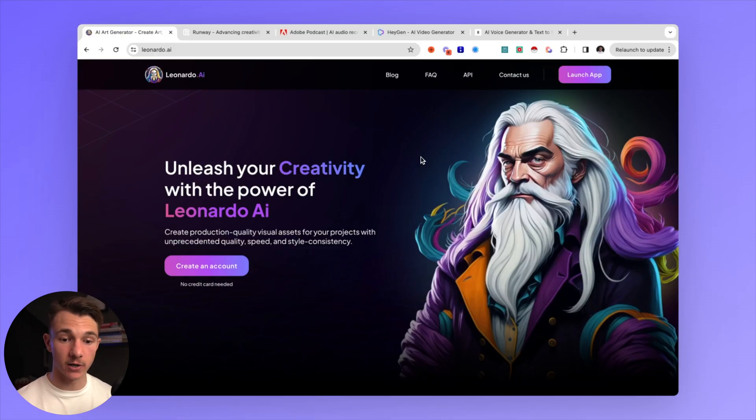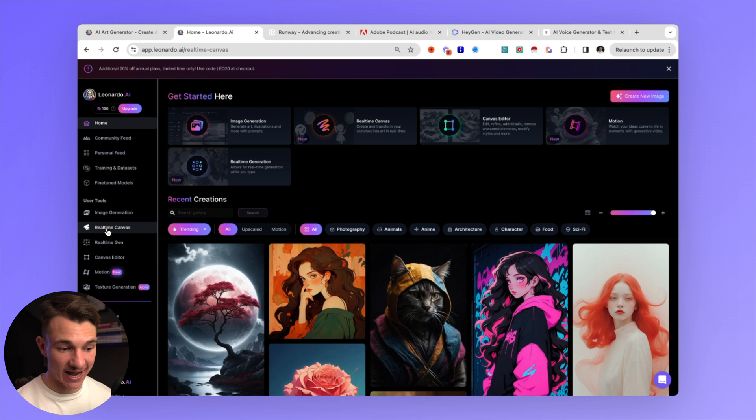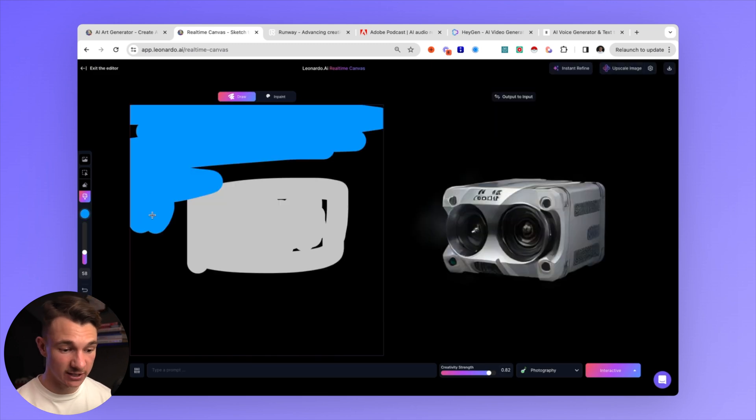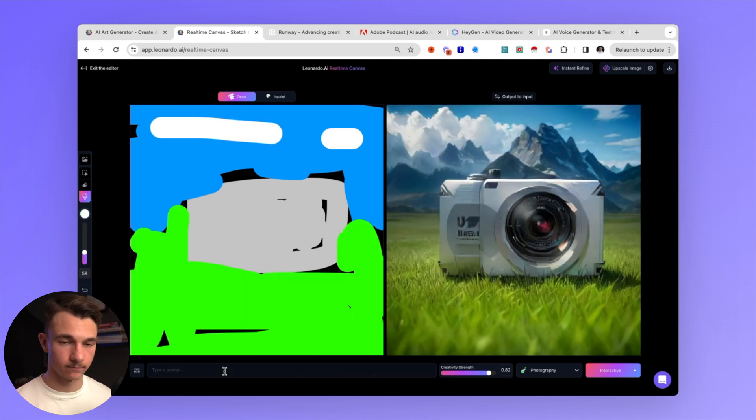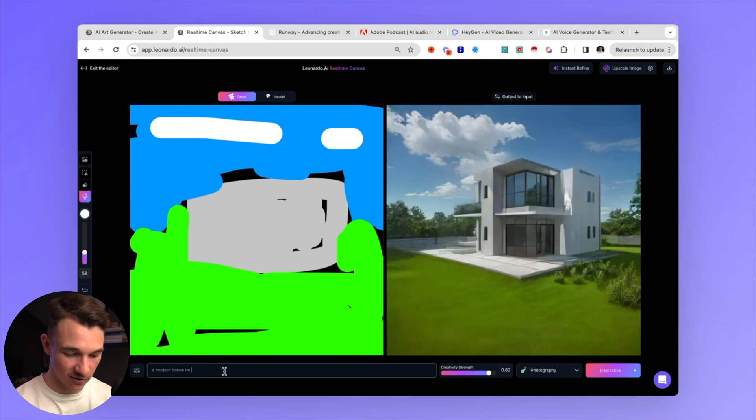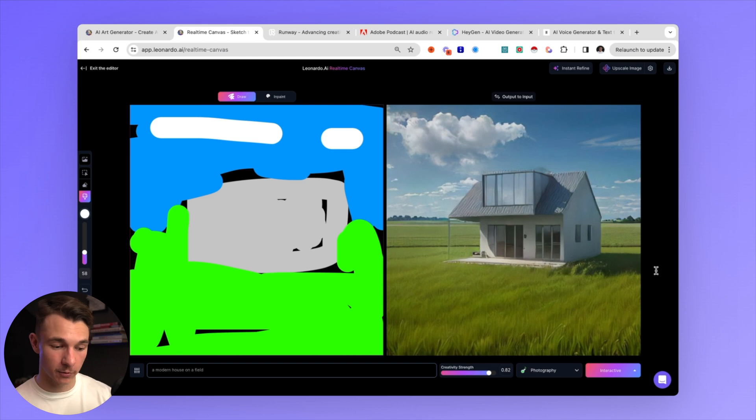Of course, I had to include some content creation tools which will help you for your social media or for any content for your clients' websites or sales presentations. Leonardo.ai is a Midjourney alternative with extra features such as real-time canvas, where you can literally draw anything and have the AI interpret it and create an image out of your drawings. Here we've drawn something and added a prompt like 'a modern house on a field', and there we go — using a text prompt and a canvas to create images out of your wildest imaginations.